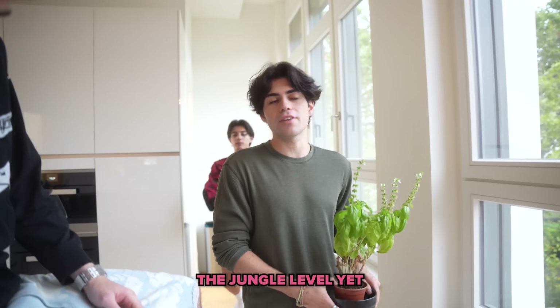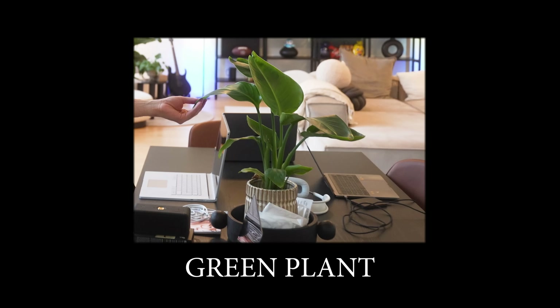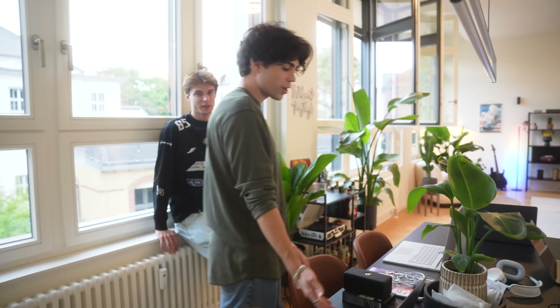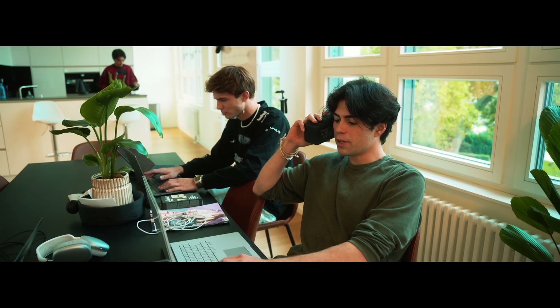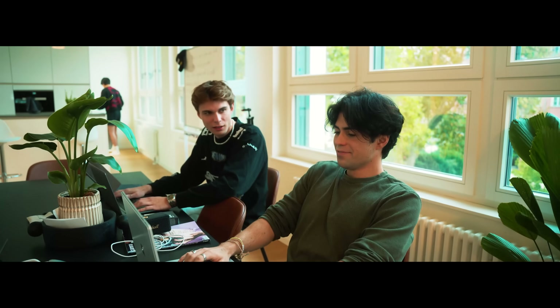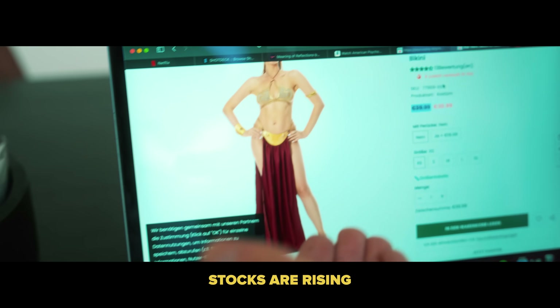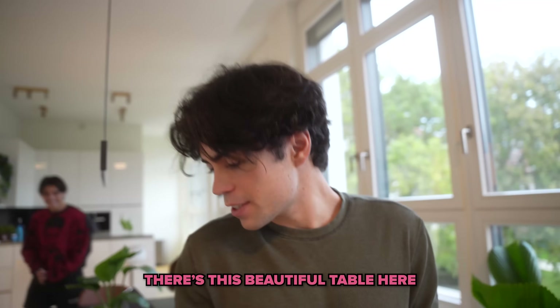We have our pantry which is basically just full of pasta, protein powder, and oatmeal — that's all you need. We decided to buy a lot of plants because we wanted to kind of live in a jungle. We haven't achieved jungle level yet but we're approaching it. Over here we have green plant Jenny. This is our table that we eat at, and obviously we work so hard — see all these open laptops.